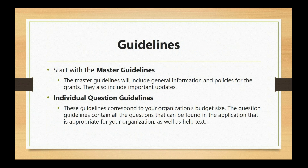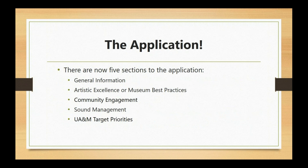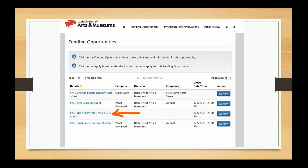We want you to start with the master guidelines, which are on our website under the grants tab. The master guidelines give all of the general information and policies for the grants, and then we have individual question guidelines tied to whichever application you are completing. There are now five sections to the application — when there used to be only four. The first one is general information and is not scored, but the remaining sections will be scored.